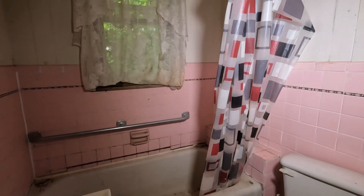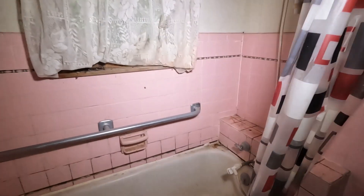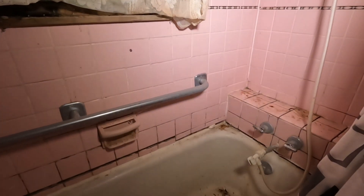Here's the bathroom — I guess we'll check it out real fast. Nice pink tiling, pretty cool. Shower curtain is still there. Pretty cool. Nasty.